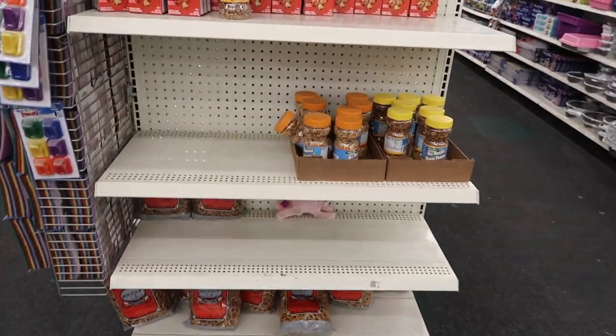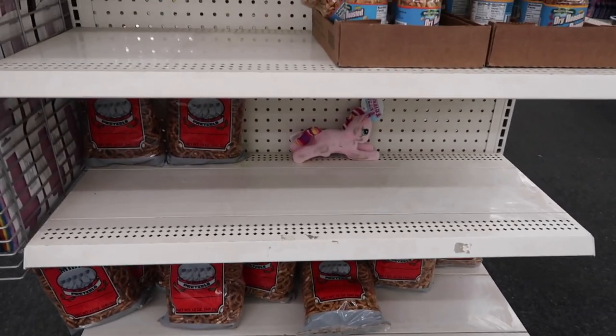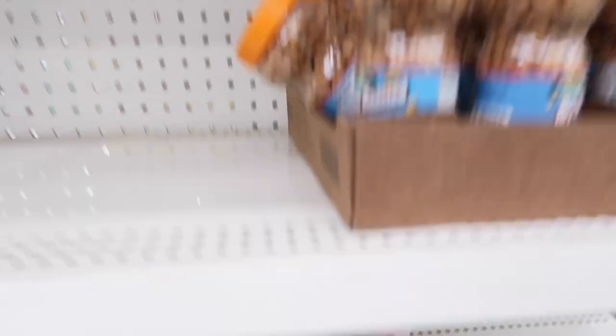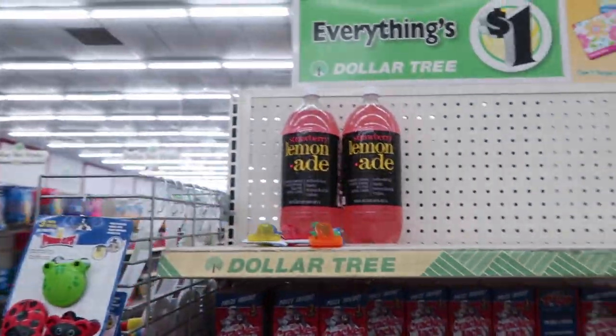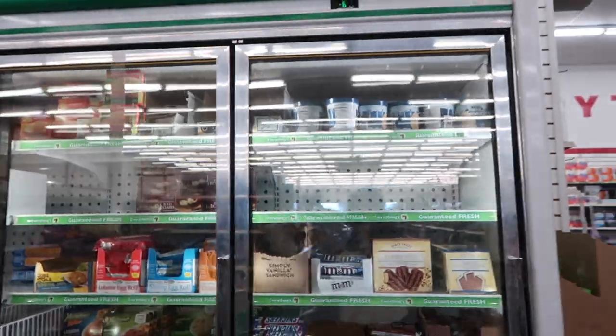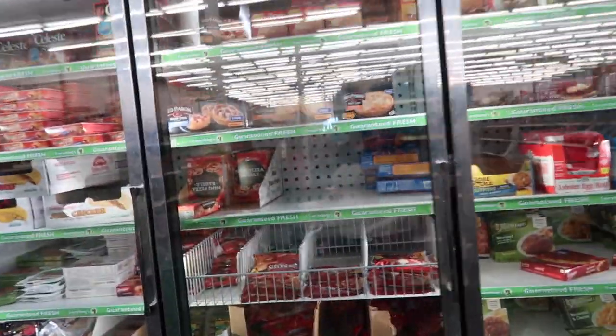They have the door left open to the stock room. Nothing's ever put away. It's like a random unicorn that has seen its better days. Nothing's organized — just a ton of stuff. Nothing is in stock in the area of the frozen foods.